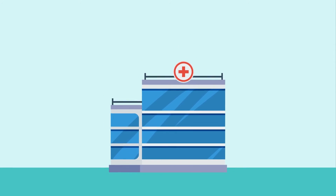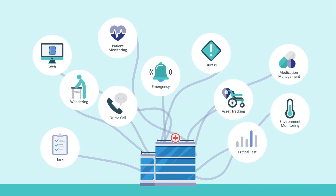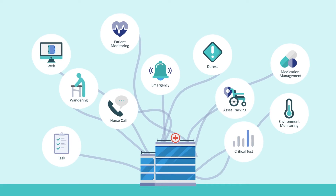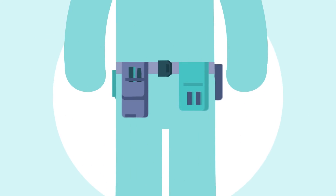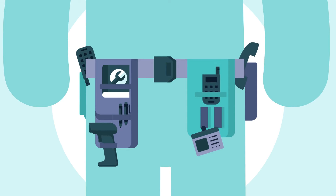Healthcare facilities can be chaotic places, with systems, devices and departments often not communicating the way that they should. Every day, as problems come up, staff are forced to use multiple outdated devices, systems and processes. And it's obvious — it's just not working.